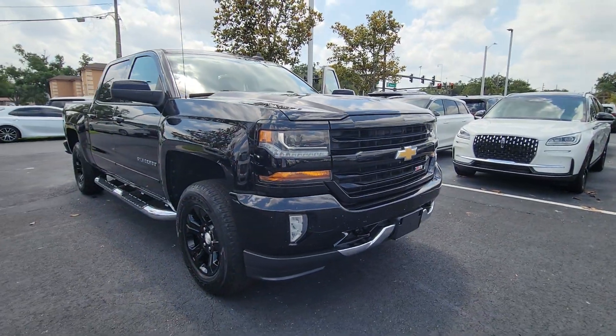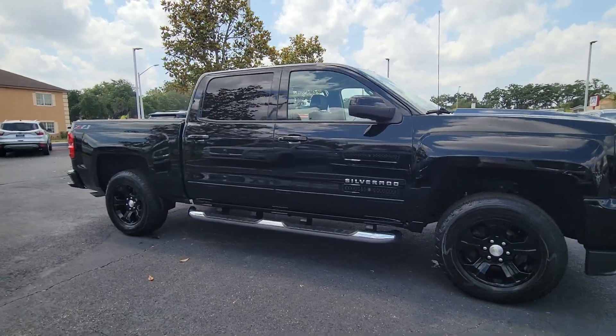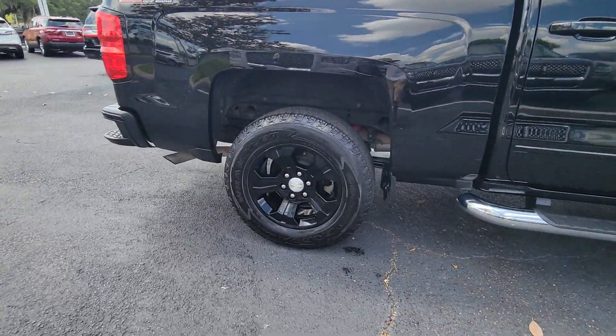Get into a car with value. 2018 Chevrolet Silverado 1500. With less than 90,000 miles on the odometer, this vehicle stands out from the rest.